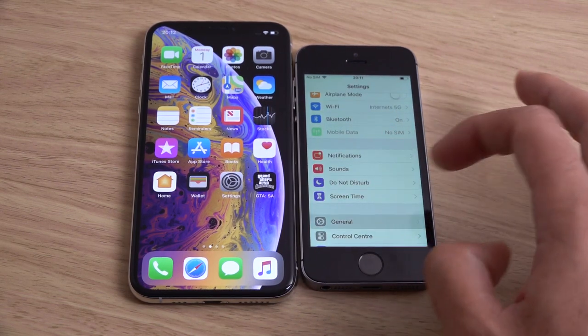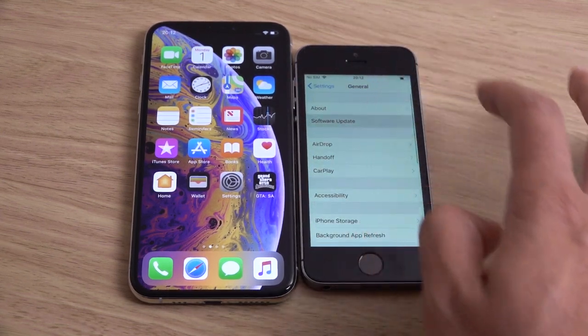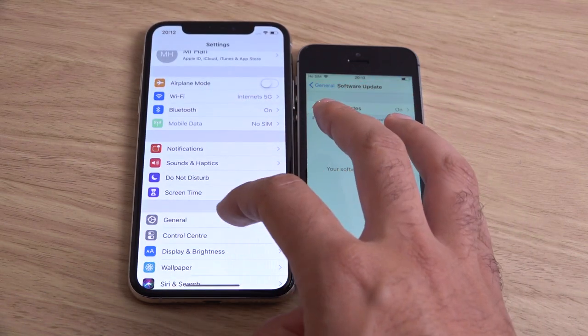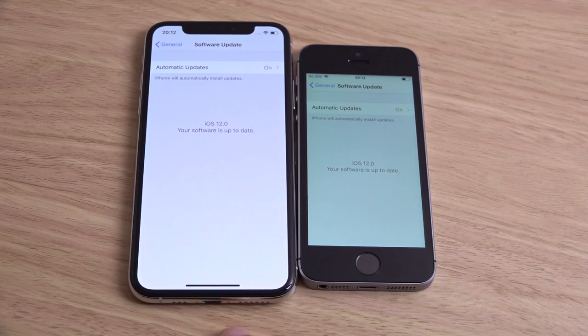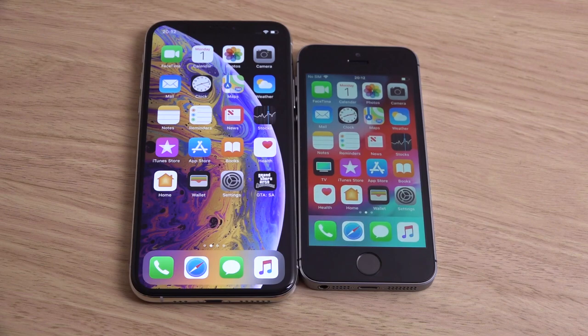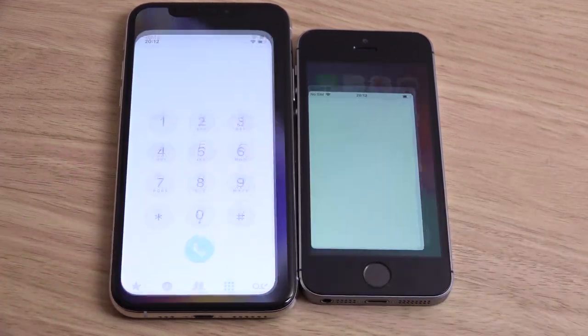I'll just show you the software — you can see we're on the latest iOS on both devices. You can definitely see the XS looks amazing in terms of display technology; that is a major advancement. But how does the performance compare? Let's open up a few apps on both of them and see if there are any differences.